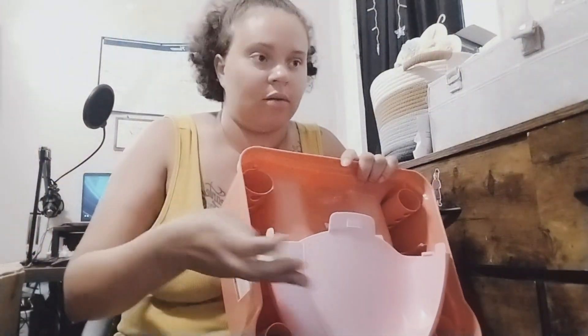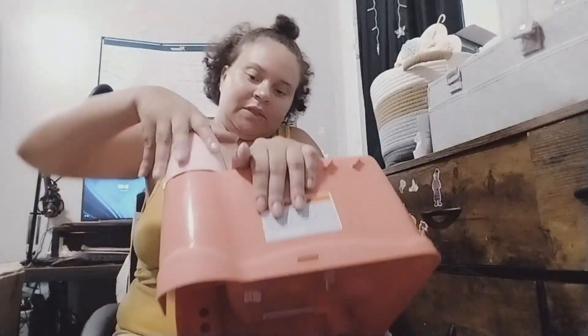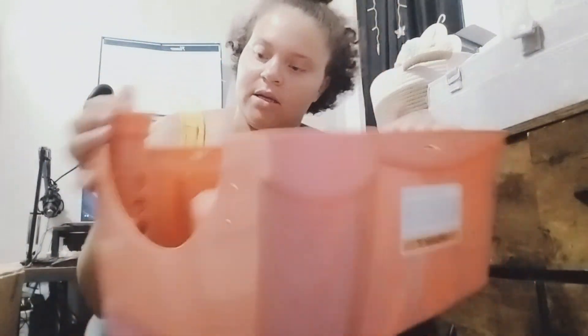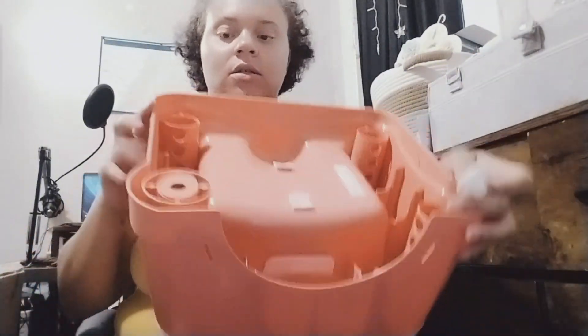So many boxes that I'm gonna have to break up. I don't think I need directions because it's pretty much self-explanatory. Okay, so I have the three little holes — I can choose how big I want it to be.